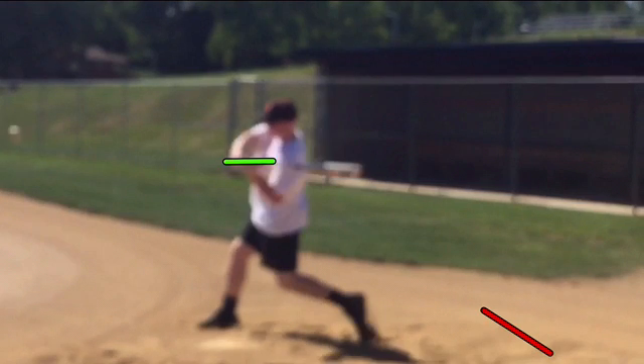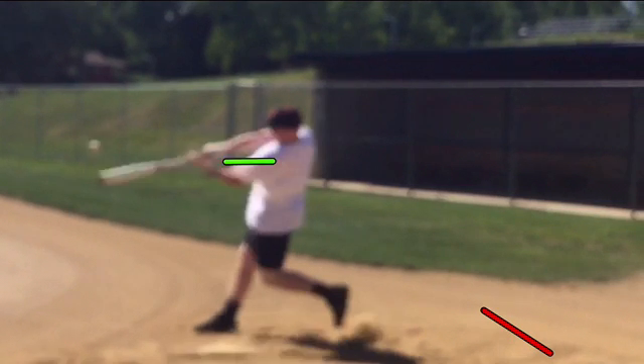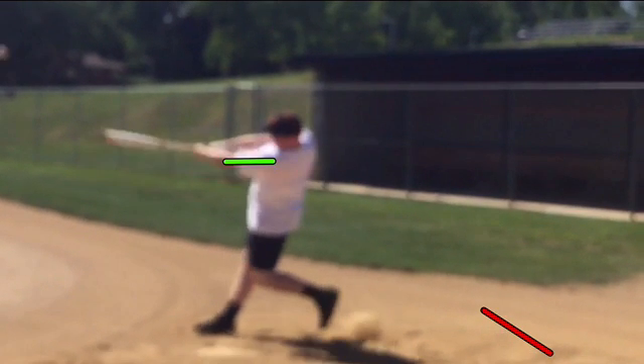He does have a lot of talent for the swing, it's just that he's going to have to learn to work on that top half, and we're going to get there. But this is a nice swing — it's good to see him hit with such power.